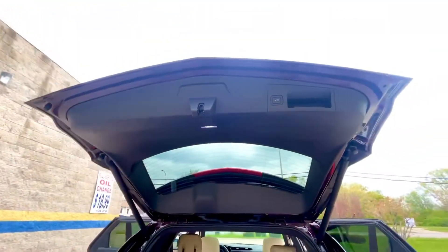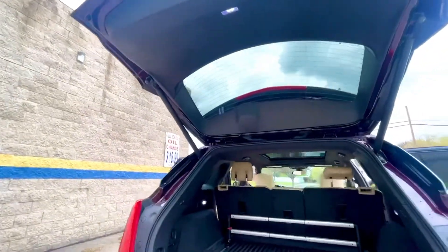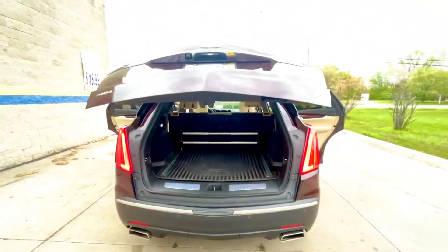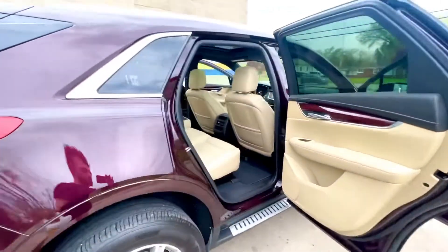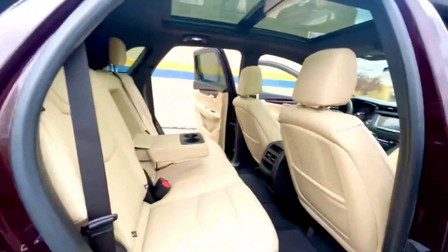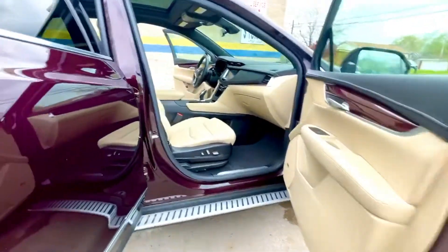Power liftgate. Very clean, only got 22,000 miles on it.